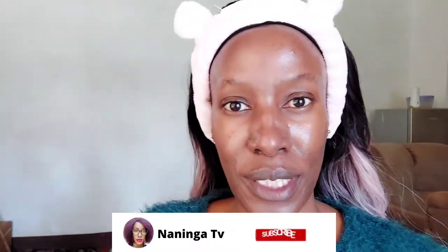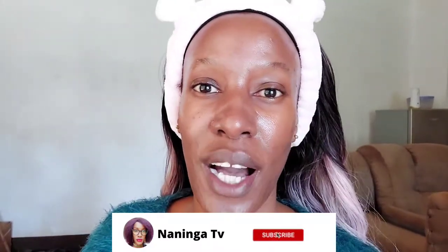Hi guys, welcome back to my YouTube channel. If you don't know me, hi, my name is Naninga. Welcome to my channel. I hope you guys are doing great wherever you are, whoever you are.